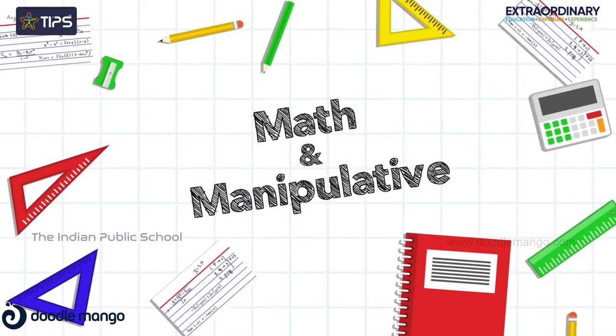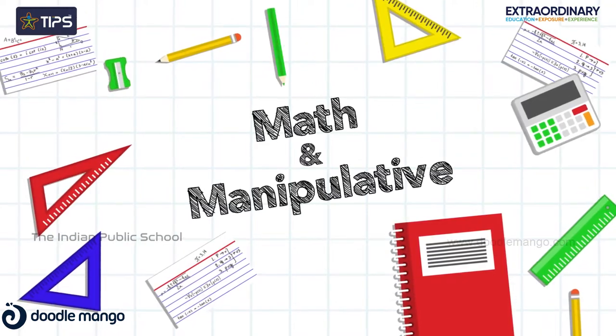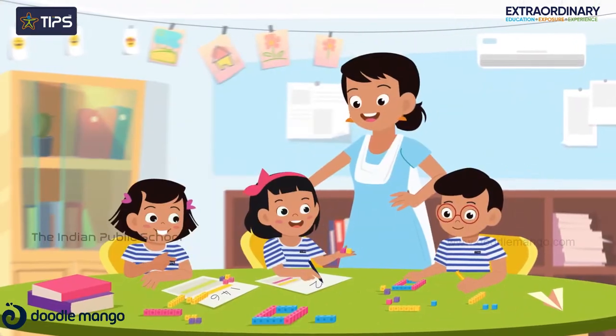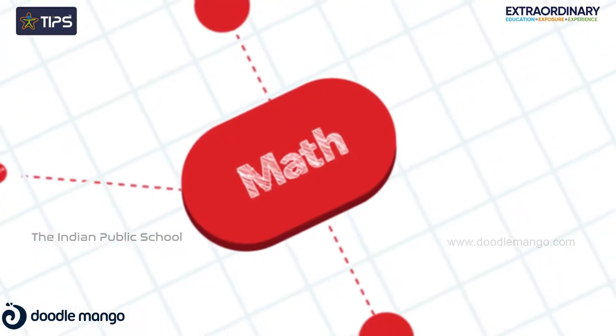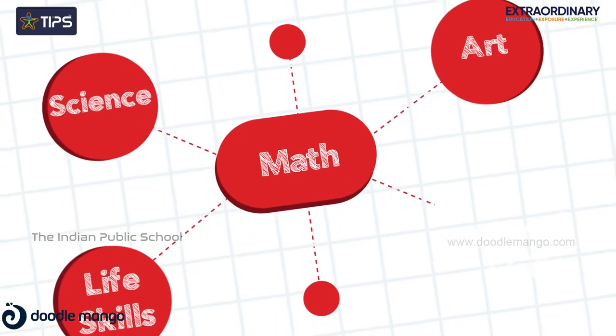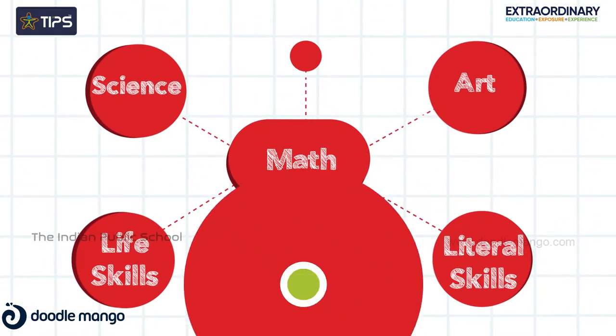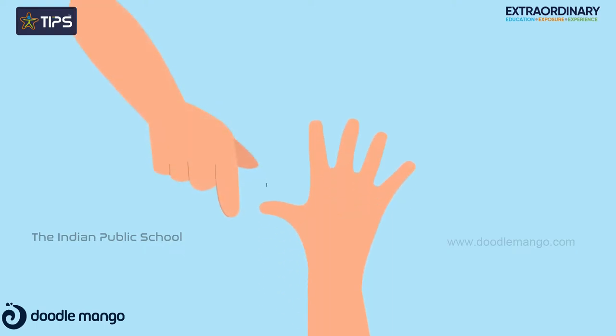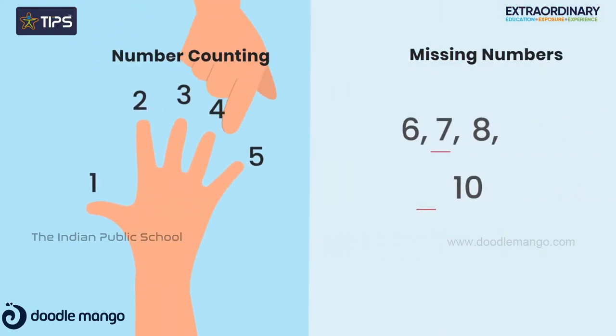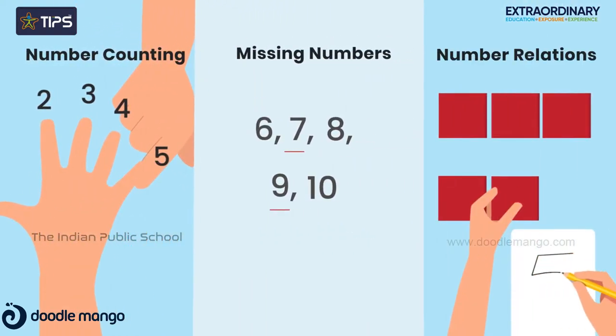In math and manipulatives, students get to taste math concepts and numbers through hands-on activities using manipulatives and Montessori math materials. Meanwhile, they make connections of their learning to other subject areas as well. They learn numbers orally and through writing. They start counting, find missing numbers, and number relationships through activities.